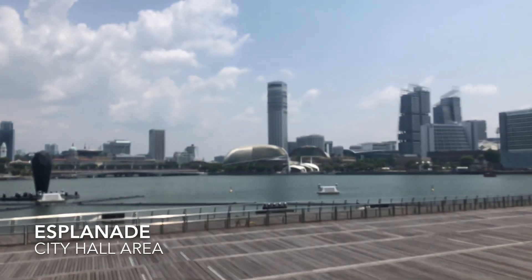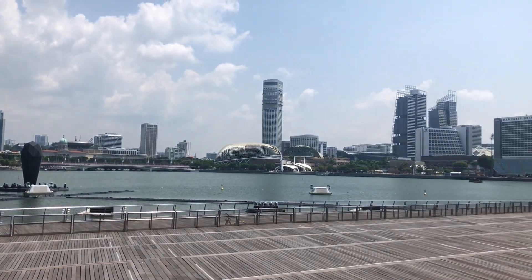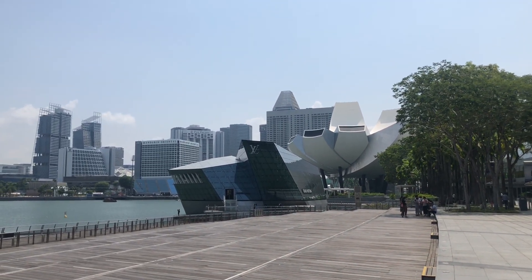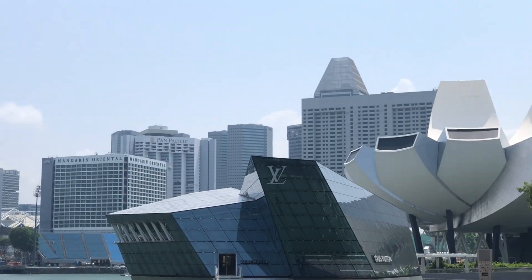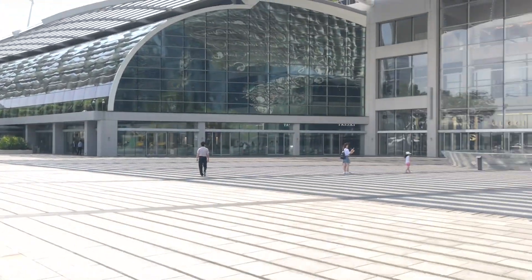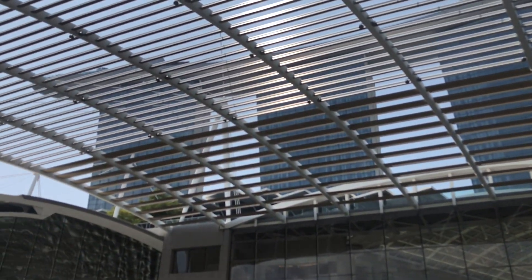There's the Esplanade Durian, and Raffles City, Swissôtel, and over here is the Marina Bay area — Mandarin Oriental and Ritz Carlton and all the other Suntec City area. And right behind me are the shops at Marina Bay Sands with the three towers behind.